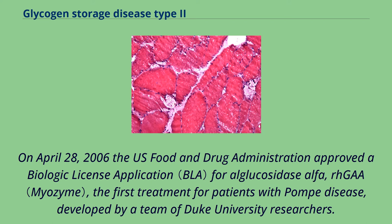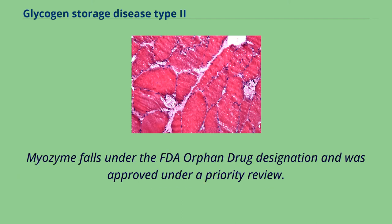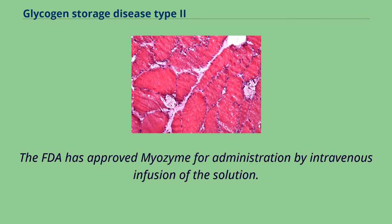On April 28, 2006, the U.S. Food and Drug Administration approved a biologic license application for alglucosidase alfa, the first treatment for patients with Pompe disease, developed by a team of Duke University researchers. This was based on enzyme replacement therapy using biologically active recombinant human alglucosidase alfa produced in Chinese hamster ovary cells. Myozyme falls under the FDA orphan drug designation and was approved under a priority review for administration by intravenous infusion.